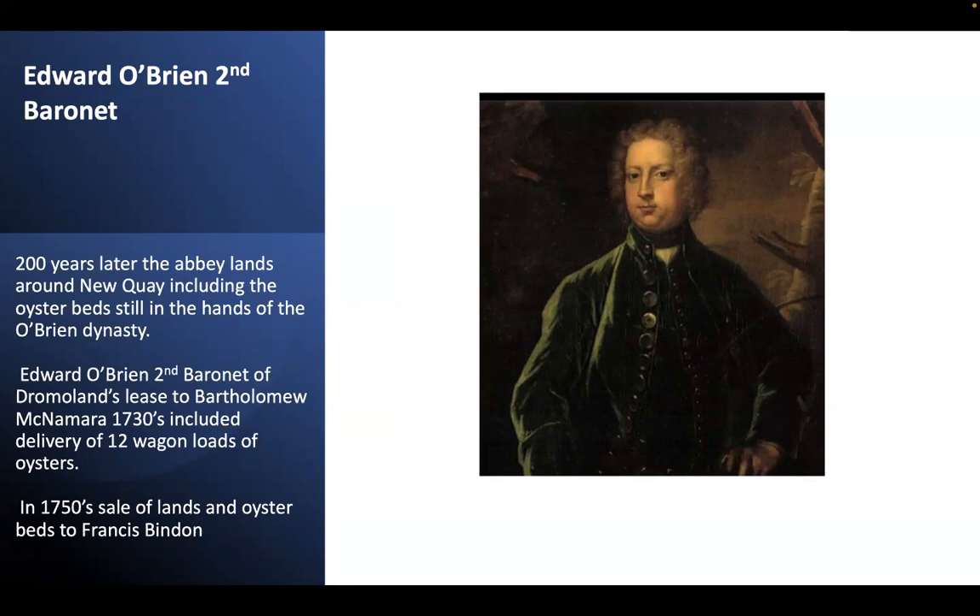A photograph of Edward O'Brien also hangs in Dromoland Castle. In the O'Brien manuscripts, details of a lease from the 1730s show that Edward O'Brien, second baronet of Dromoland, leased lands to Bartholomew McNamara in Monja and Rosalia for 17 pounds a year, but to include delivery of 12 wagon loads of oysters annually to Dromoland — he obviously had a taste for oysters. In another lease from 1715, the O'Briens stipulated that the oyster beds were to be left untouched between May and August to allow spawning.